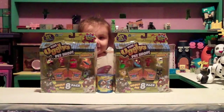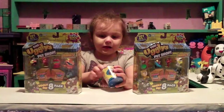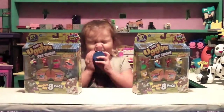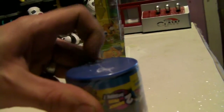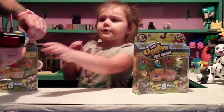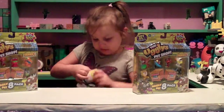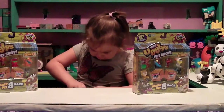So what you got there, Raquel? Ugly Pet Shops! Oh wow, that's pretty crazy, huh? Open this one. Now we don't have any of the Ugly Pet Shops yet — these are the first ones. Raquel's been wanting to check them out, so let's check it out.